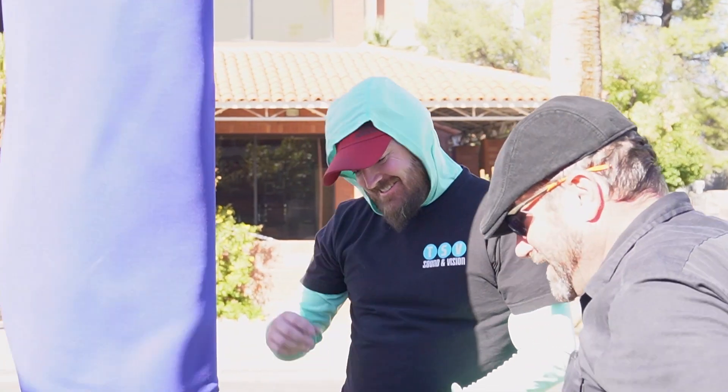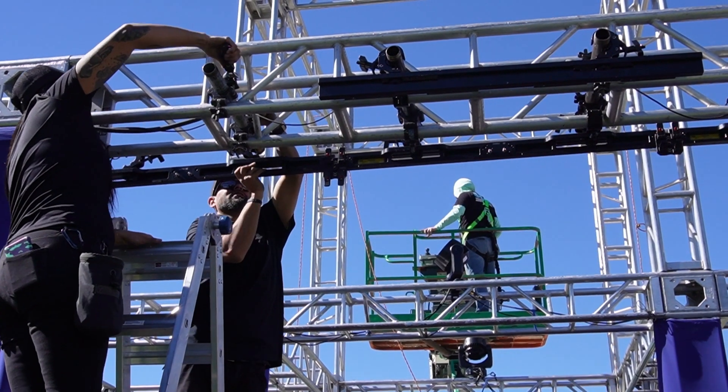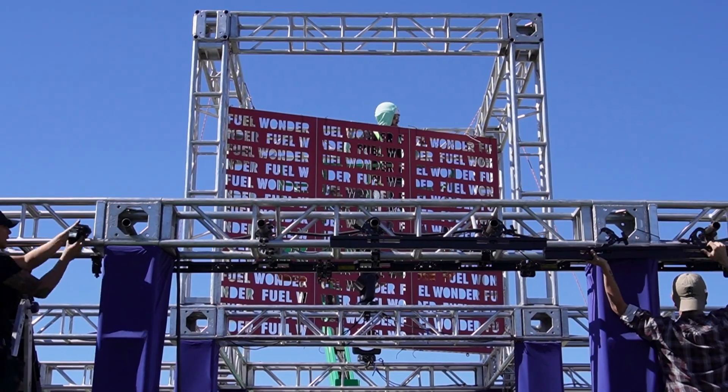We just got back from Tucson working with the University of Arizona and another company called Advent, where we set up an experiential marketing installation for a capital campaign initiative that the University is starting.